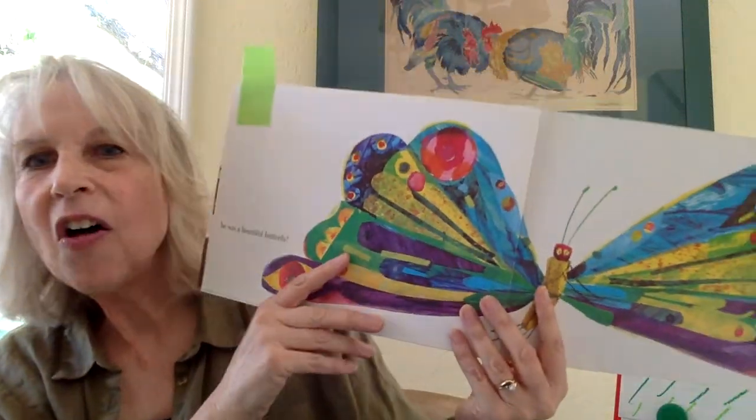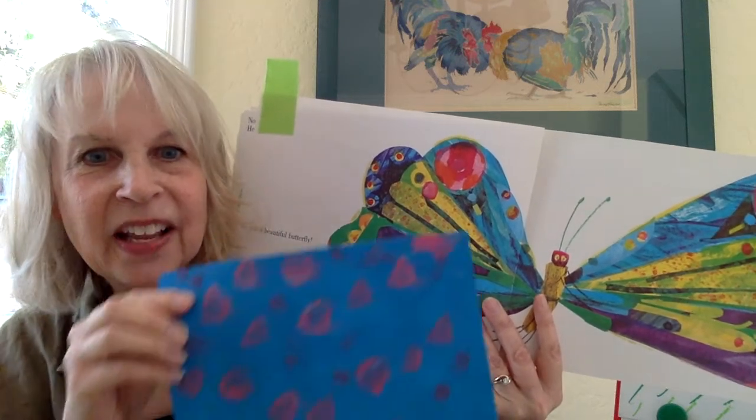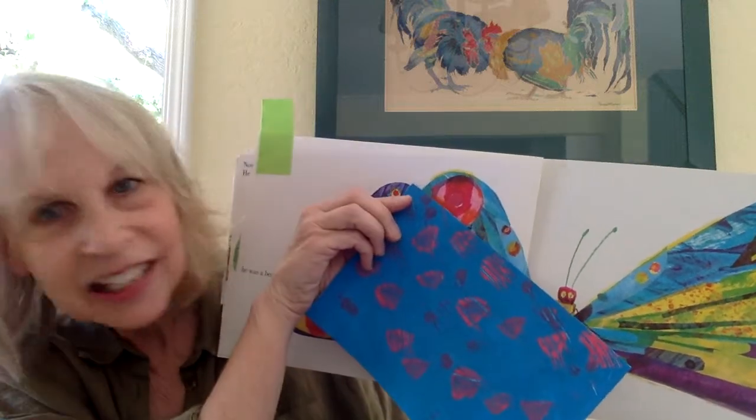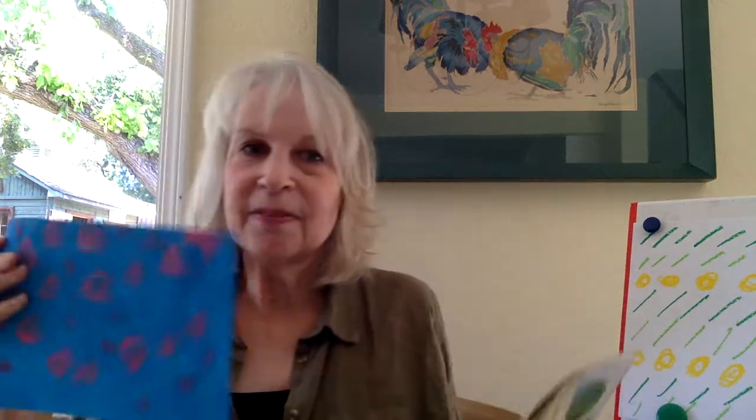Look at this paper here. You can imagine how Eric Carle cut all those ovals out of a paper like this that he created himself. Here inside the story, of course, is the beautiful butterfly that appears. Look at all the different types of patterns he created on paper to turn into a butterfly. Here's one sample of what somebody did — a kindergartner had that idea. What they did was take some paint, paint it on the paper, and then add some other colors on top of that.